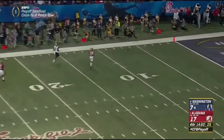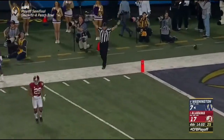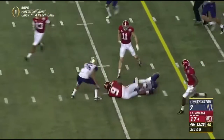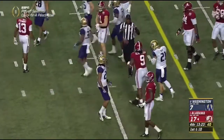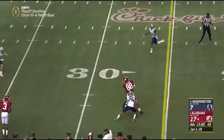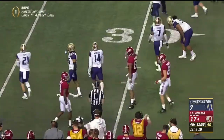He gets off a really good punt — out of bounds inside the five. Scarborough makes it happen — first down Alabama. Hurts, play action, complete to O.J. Howard, and all of a sudden Bama's out to the 30-yard line.